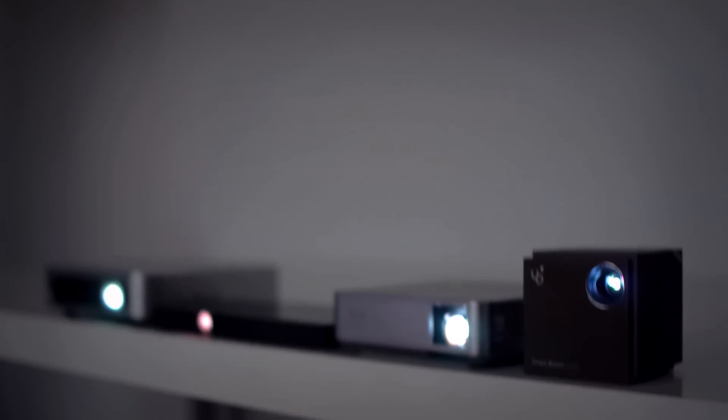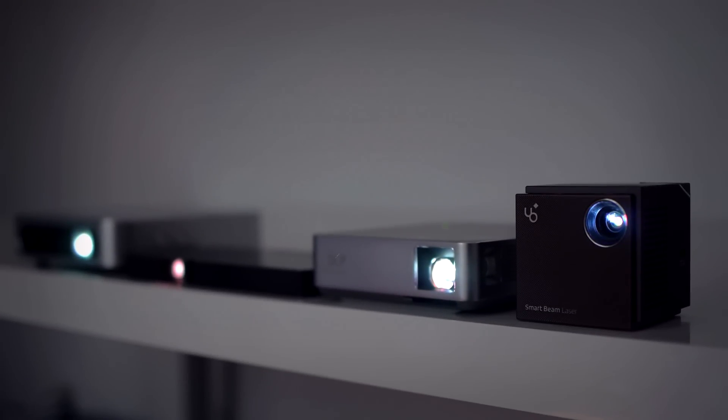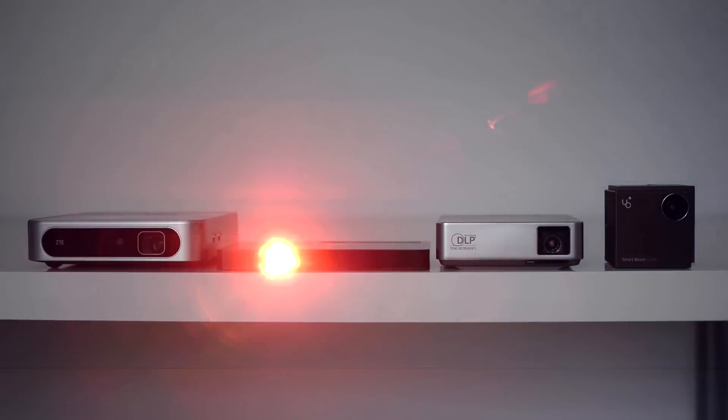Hello everybody, I'm Crystal and today we're going to be taking a look at some of the best portable projectors. These projectors are quite small and most of them even fit in your pocket, so you would think the picture wouldn't be that great. But in 2015, projector companies have really stepped up their game, delivering some amazing quality projectors that can fit in the palm of your hand. So without further ado, let's get right into the 4 Best Portable Projectors of 2015.